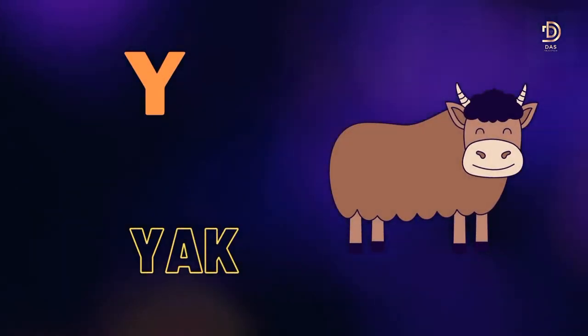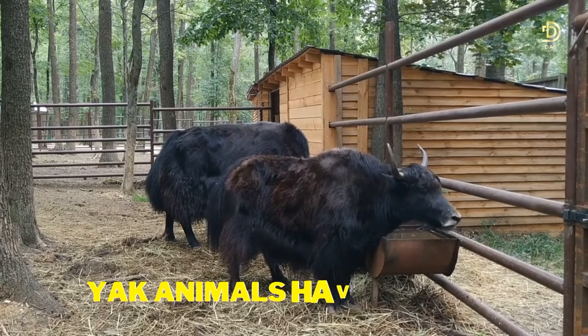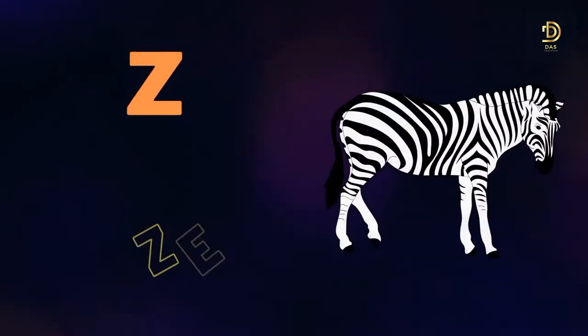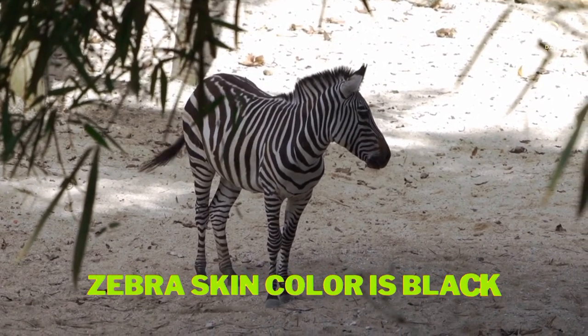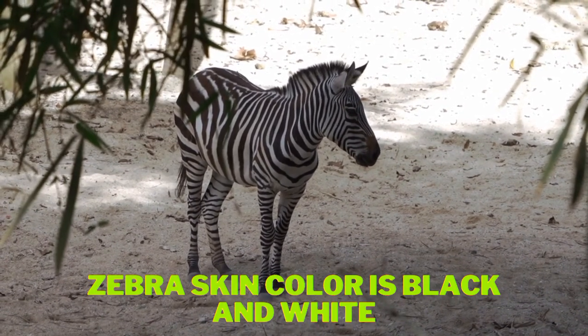Y for Yak. Yak animals have a lot of hair. Z for Zebra. Zebra's skin color is black and white.